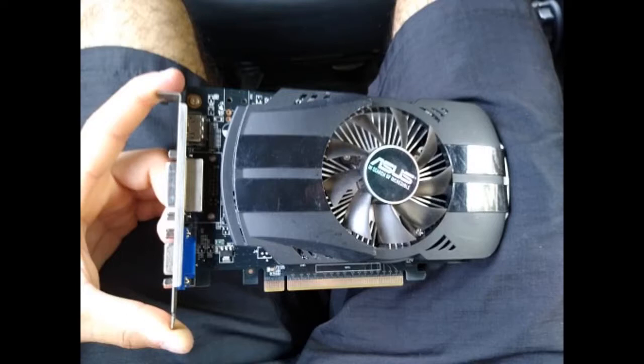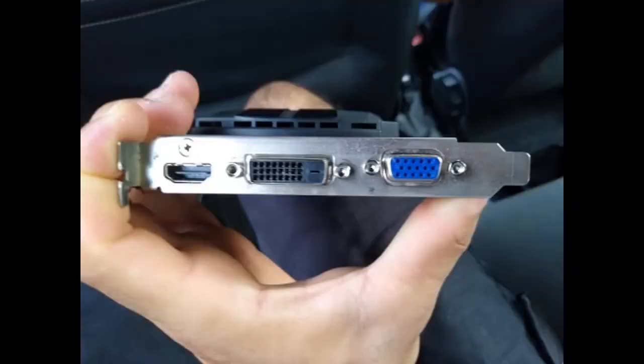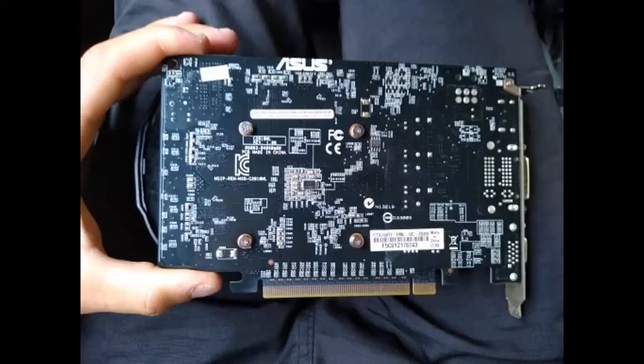Very good. Arrived in 15 days. Now only testing the video board. It came very well packed. The board looks a little used — some scratches on the plastic part and a little dust — but the system and board components are new. After completing the test, I'll add another comment saying if it is as requested. Approved.